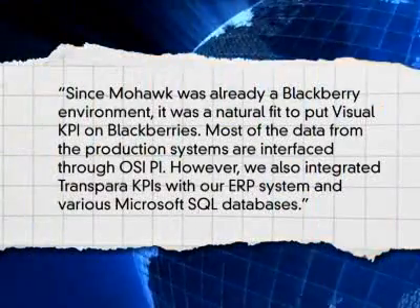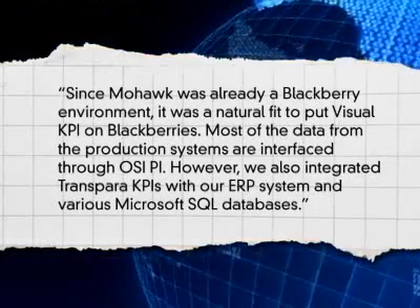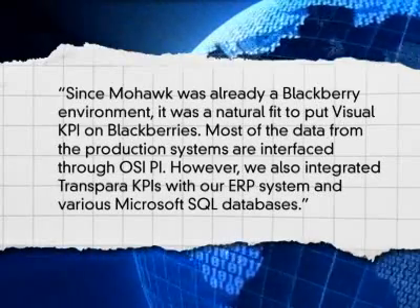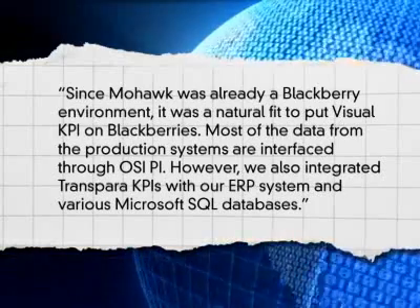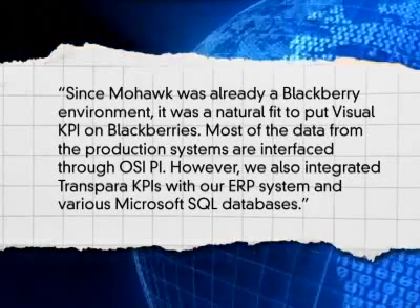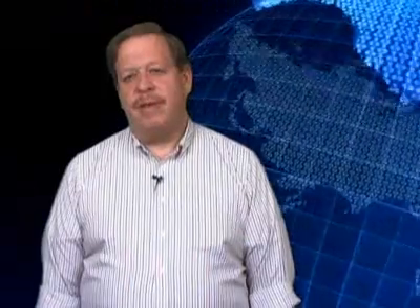Whitaker reports: since Mohawk was already a BlackBerry environment, it was a natural fit to put Visual KPI on BlackBerrys. Most of the data from the production systems are interfaced through OSI PI. However, we also integrated Transpara's KPIs with our ERP system and various Microsoft SQL databases. Whitaker adds that the Information Everywhere project helped Mohawk improve its machine output, customer satisfaction, and energy consumption in 2009.